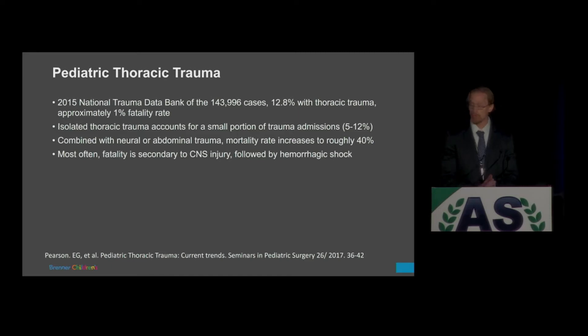Isolated thoracic trauma only accounts for a small portion of trauma admissions — 5% to 12%, depending on the source. But when combined with neuronal or abdominal trauma, the mortality and morbidity rates significantly increase. Even with thoracic trauma, fatality is most often secondary to CNS injury rather than thoracic trauma itself — CNS followed by hemorrhagic shock.